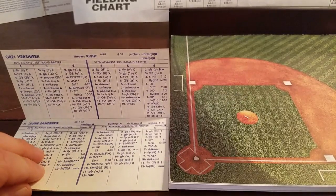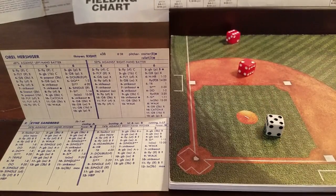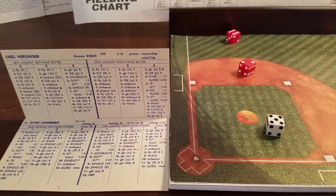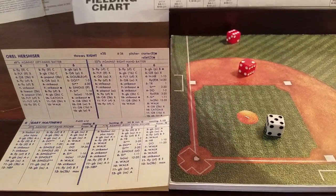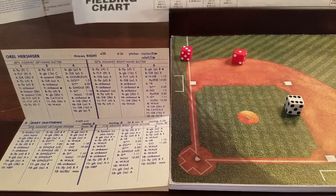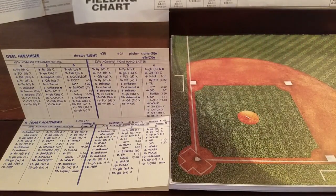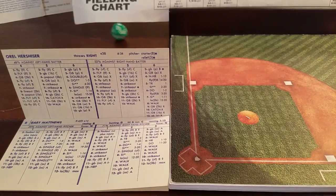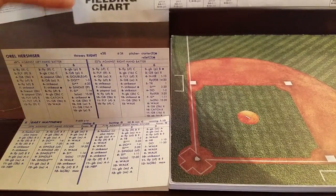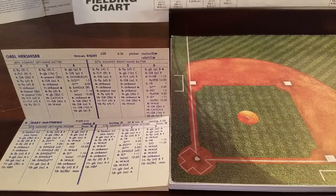Brings up Sandberg — it's a 5-8 against Hershiser, and that's a strikeout for out number two. Two up, two down. Brings up the Sarge, Gary Matthews. It's a 6-4, 6-4 for Hershiser — that's an in-home run chance, 1 to 13. Fourteen to 20 is a fly to left. Matthews does have end power, so 1 to 13 is a homer. That's a 5 — Gary Matthews with a solo shot! Gives the Cubs a 1-0 lead.